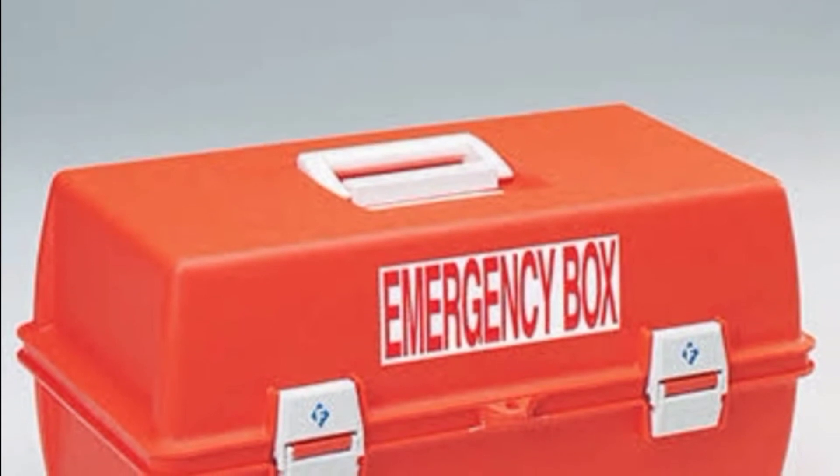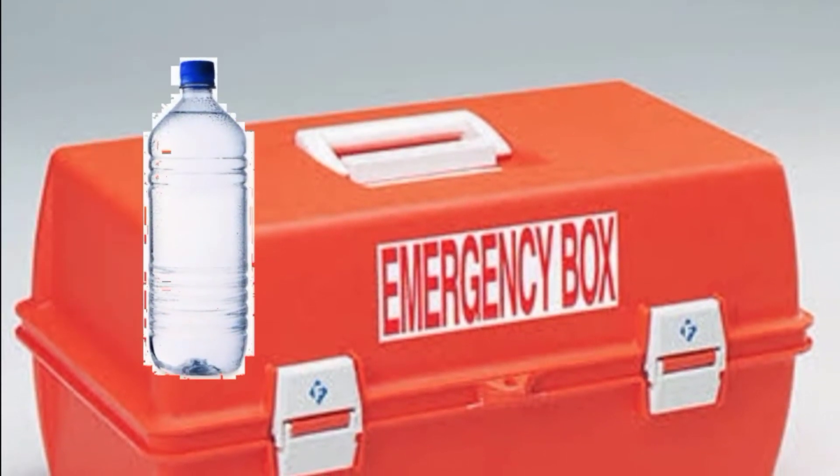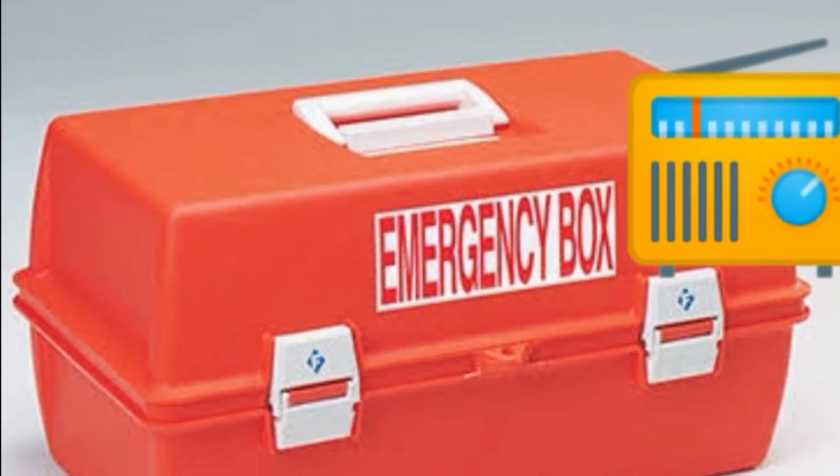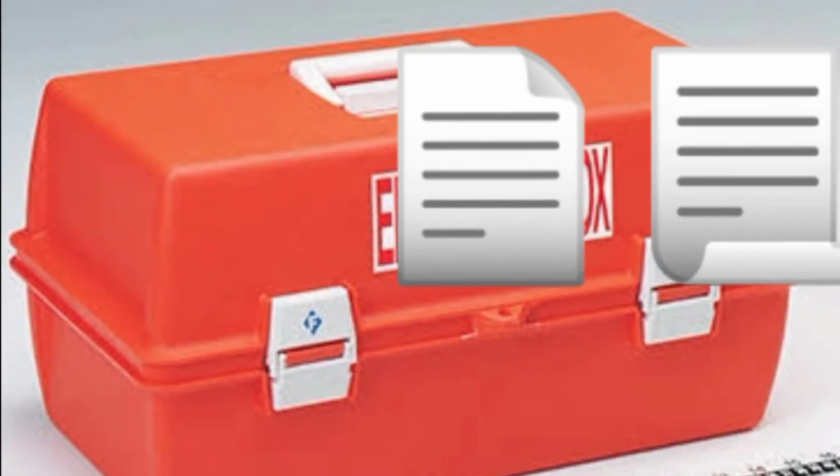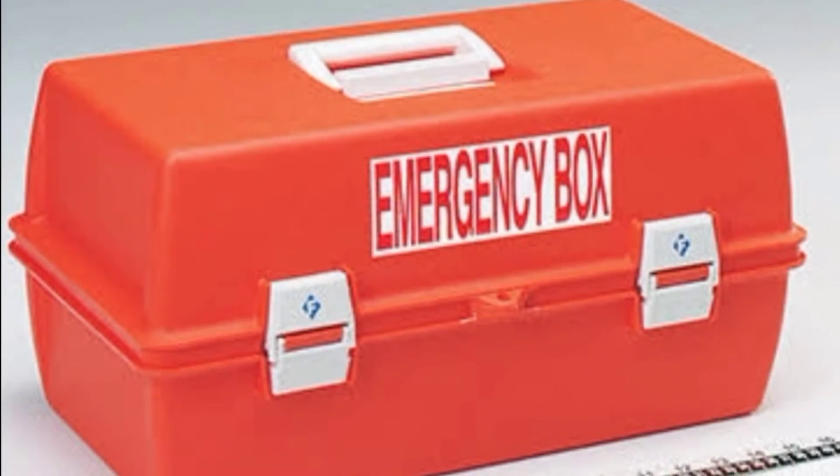And lastly, prepare emergency go-bags that contain portable water, packed food, flashlight, radio, whistle, spare clothes, first aid kit, and important documents in case of emergency.